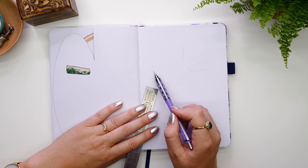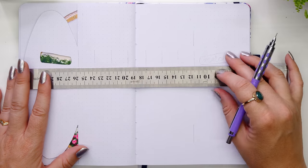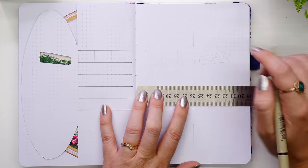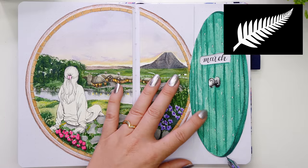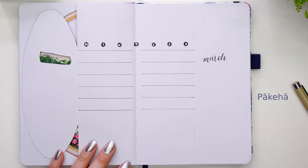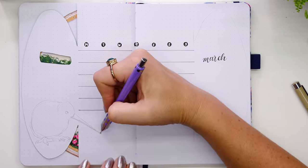Moving on to the calendar page for March, I focused on symbolic elements of New Zealand. I went with the national emblem — the silver fern — which has been a symbol of New Zealand since the 1880s. To the Maori people, the shape of the fronds stood for strength, stubborn resistance, and enduring power. To the Pakeha — New Zealanders of non-Maori descent — the fern symbolized their sense of attachment to their homeland.